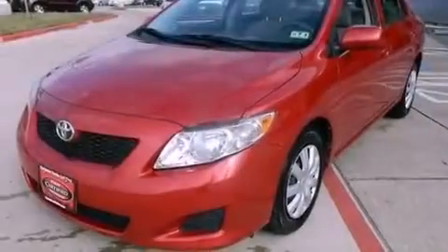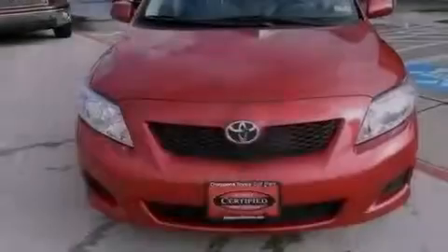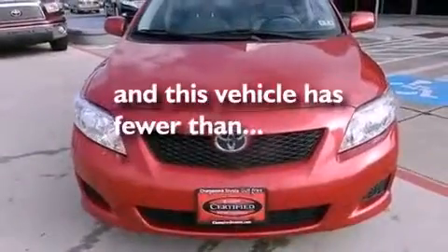Additional features include an anti-lock braking system, rear curtain airbags, air conditioning, and this vehicle has less than 50,000 miles.